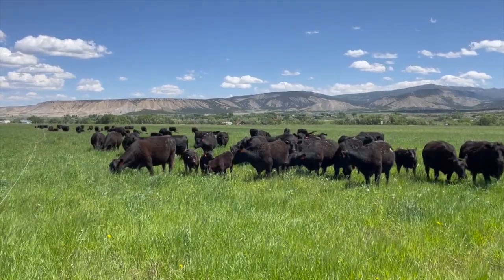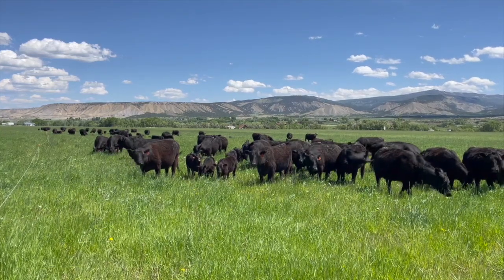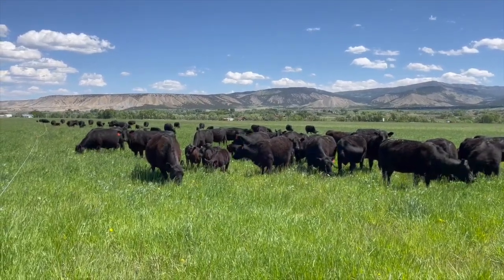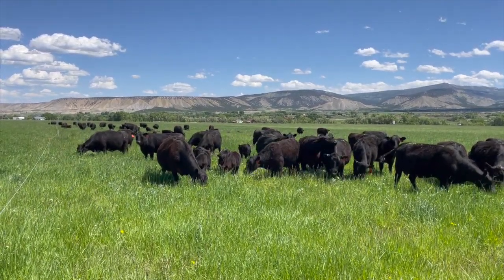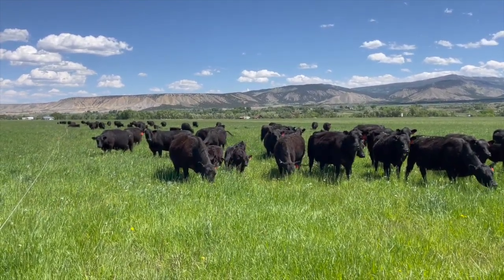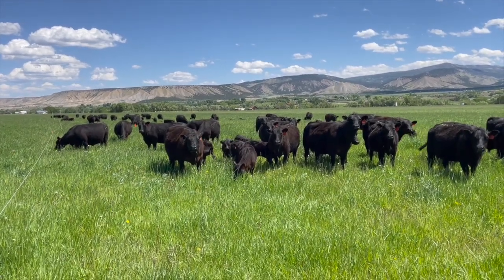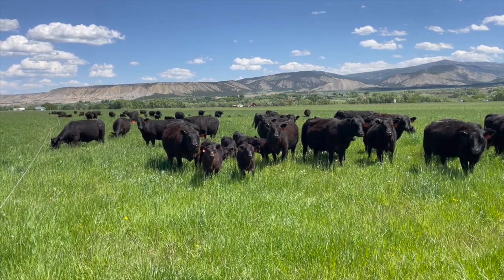I never paid much attention to udder quality until I met Kent Farrow. I showed him what I thought were my best cows and he asked, 'What makes you think these are your best cows?' I was looking for good conformation and structural soundness. But he said, 'What about their udders?' Well, I never paid a lot of attention to their udders unless there was a problem. We would cull the occasional old cow with huge teats or a swing bag, but other than that, if the calf didn't have a problem with it, I didn't either. It soon became obvious that if I was going to produce breeding stock for PCC, I would have to learn to evaluate udders. Here's a couple of things for you to consider when judging a cow's udder.